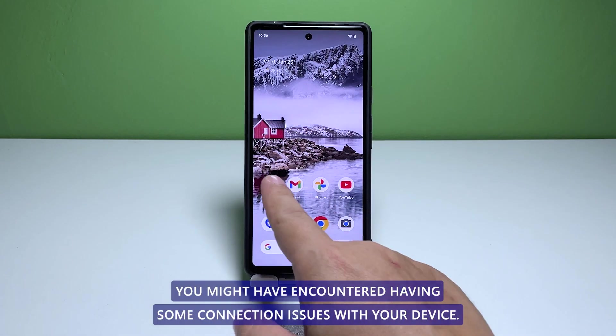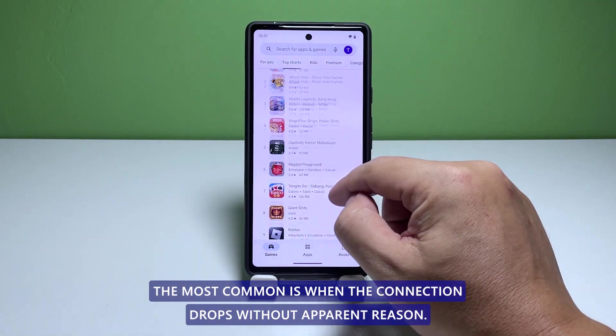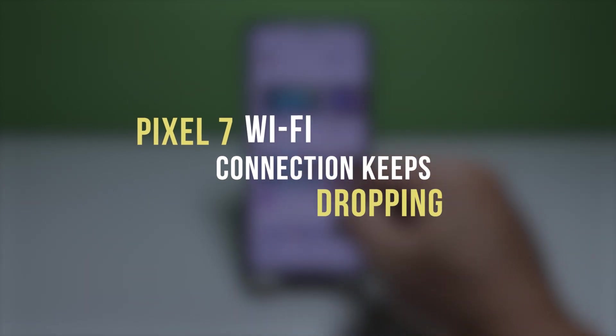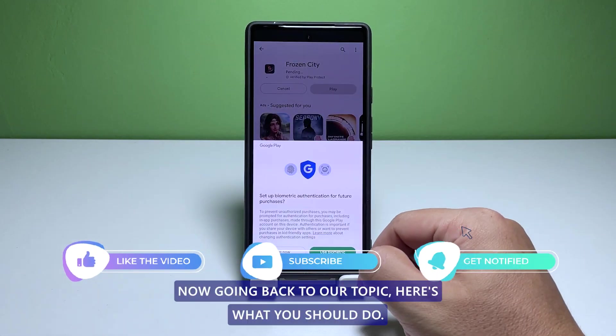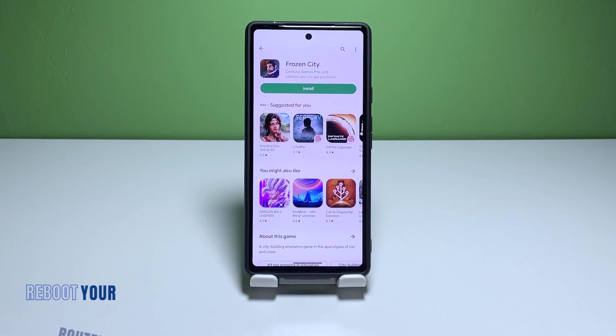You might have encountered some connection issues with your device. The most common is when the connection drops without a parent reason. In this video, we will show you how to fix a Pixel 7 with its Wi-Fi connection that keeps dropping. But before anything else, we will greatly appreciate it if you like and share our video to show your support.